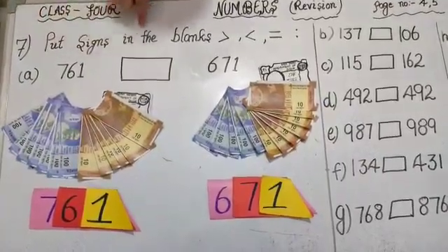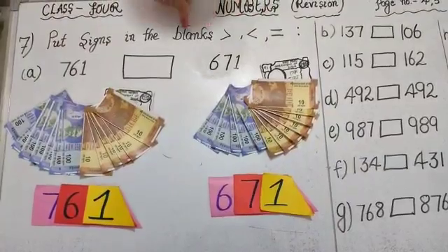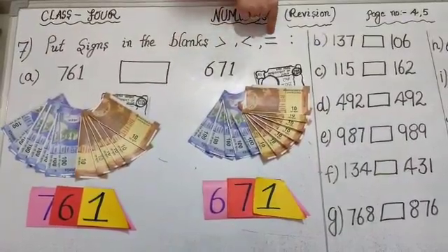Put signs in the blanks — there are 3 signs. I will tell you about these signs. This is the greater than sign, this is smaller than, and this is the equal to sign.